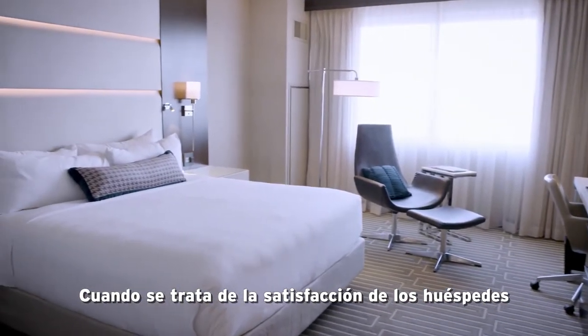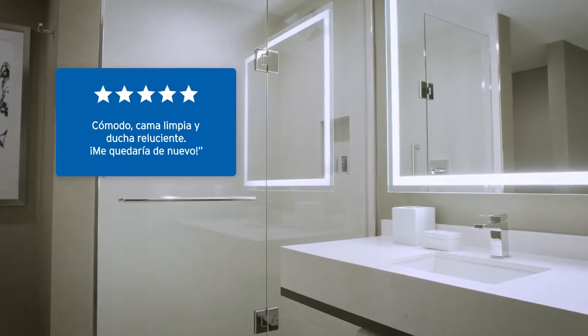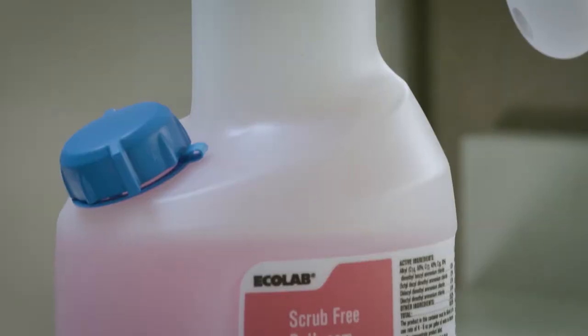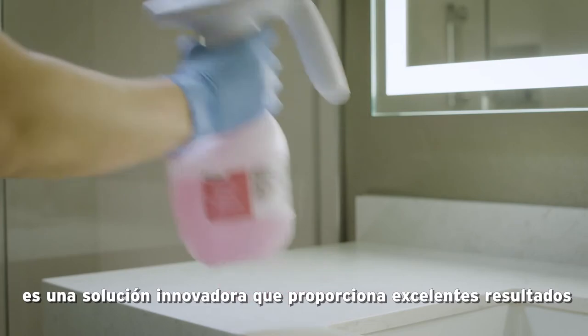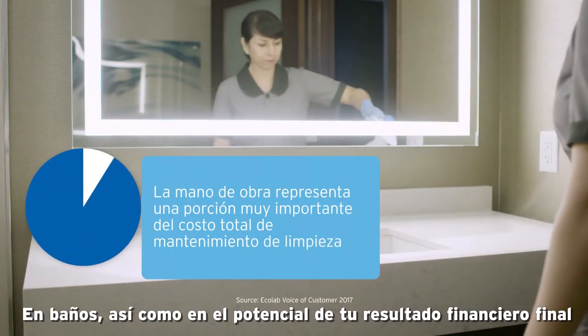When it comes to driving guest satisfaction, cleanliness isn't optional, but you do have a choice when it comes to cleaning solutions. Scrub-Free Bathroom Cleaner and Disinfectant is an innovative solution that delivers great results in bathrooms as well as for your bottom line potential.